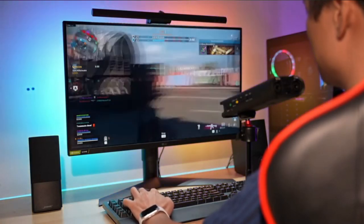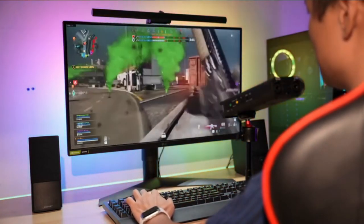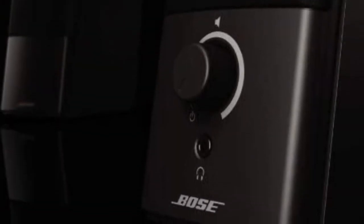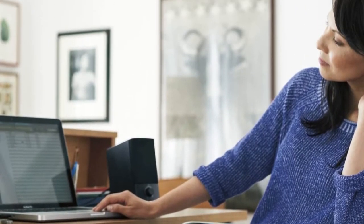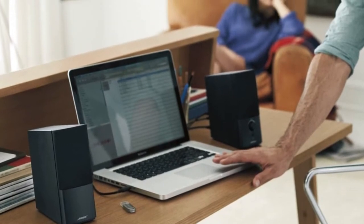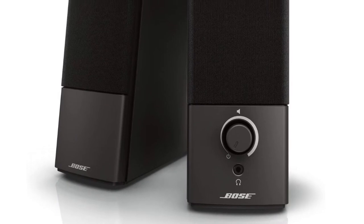The Companion 2 Series 3 is simple to set up — just connect the 3.5mm cable to your computer's headphone out or another audio source. There are no sound adjustments you can make on the speakers themselves; you have to change bass and treble levels on the audio source. The Bose Companion 2 Series 3 are the best for most people as long as you have a headphone output. They sound great and don't take up too much space, but they lack Bluetooth or USB-C. At $149, they aren't cheap, but you get what you pay for when it comes to sound.